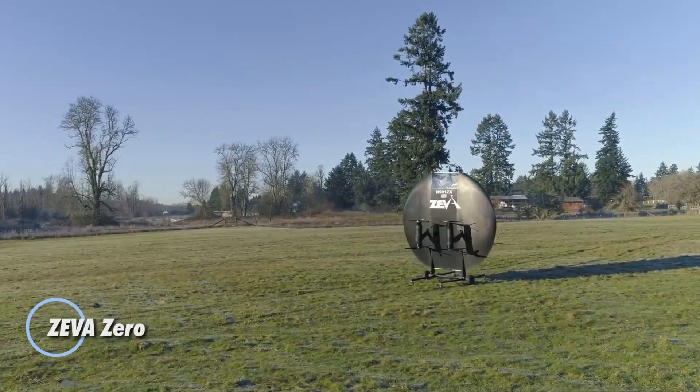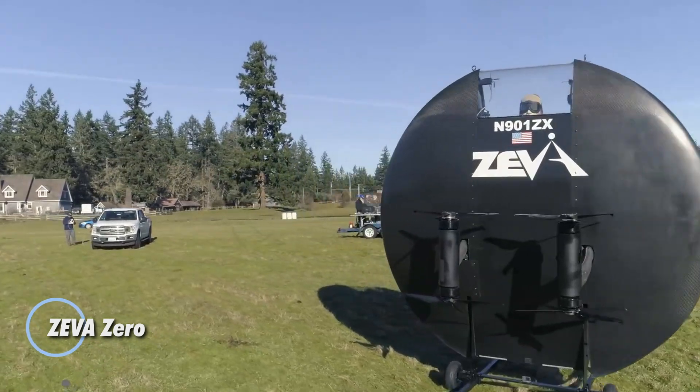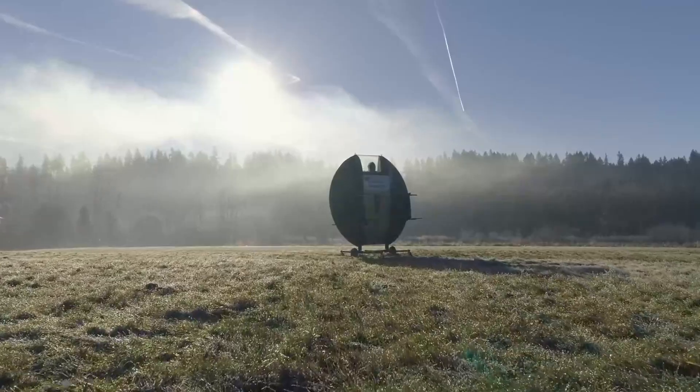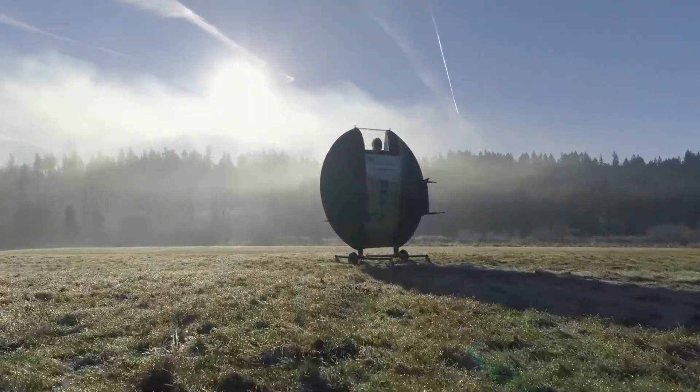The Ziva Zero is a groundbreaking personal air vehicle designed for efficient vertical takeoff and landing. Its sleek, disc-shaped body allows it to hover, maneuver, and land in tight spaces, making it ideal for urban mobility.